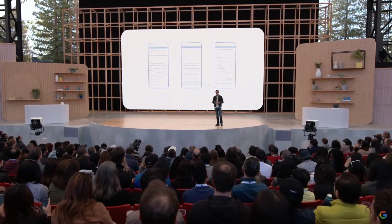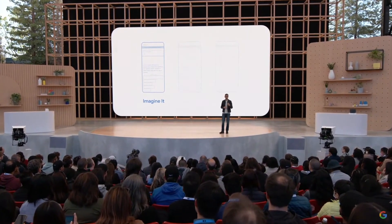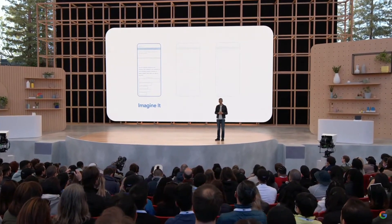The first is called Imagine It. This demo tests if the model can take a creative idea you give it and generate imaginative and relevant descriptions. These are not products — they are quick sketches that allow us to explore what Lambda can do with you.